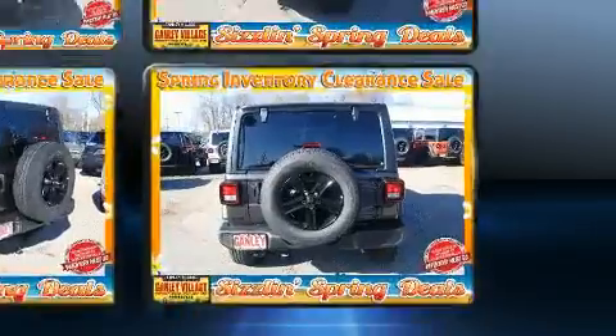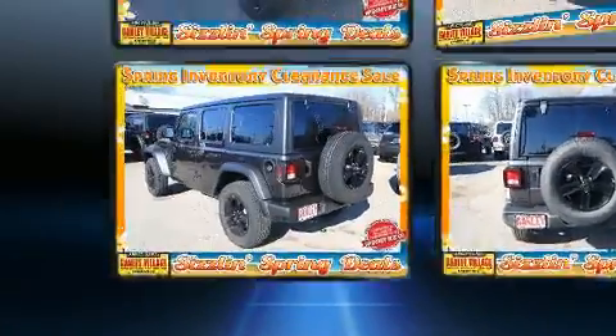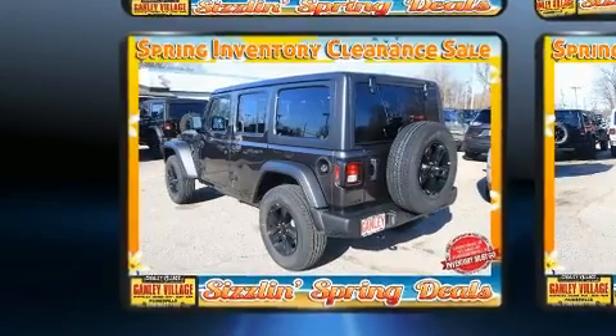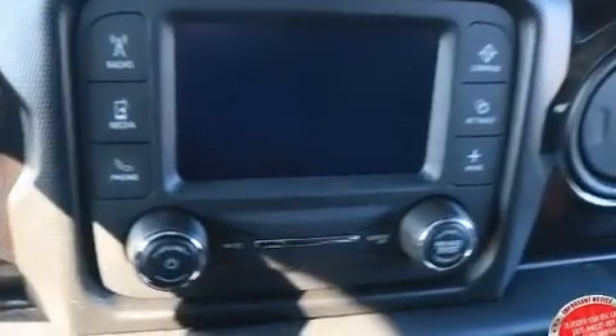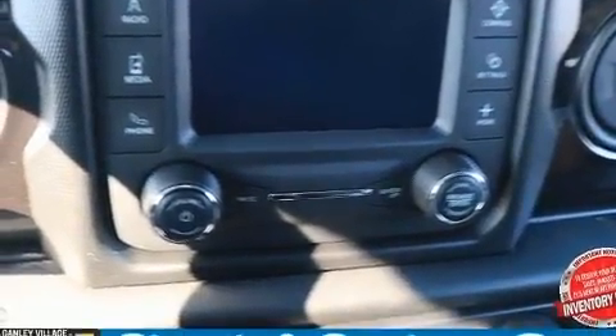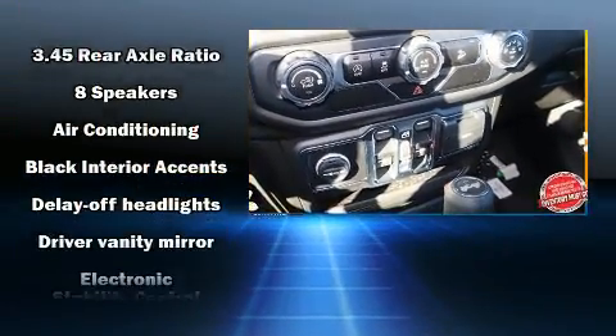A turbocharger further enhances performance while also preserving fuel economy. Jeep prioritized fit and finish, as evidenced by front and rear reading lights, a leather steering wheel, heated door mirrors, rear wipers, and remote keyless entry.